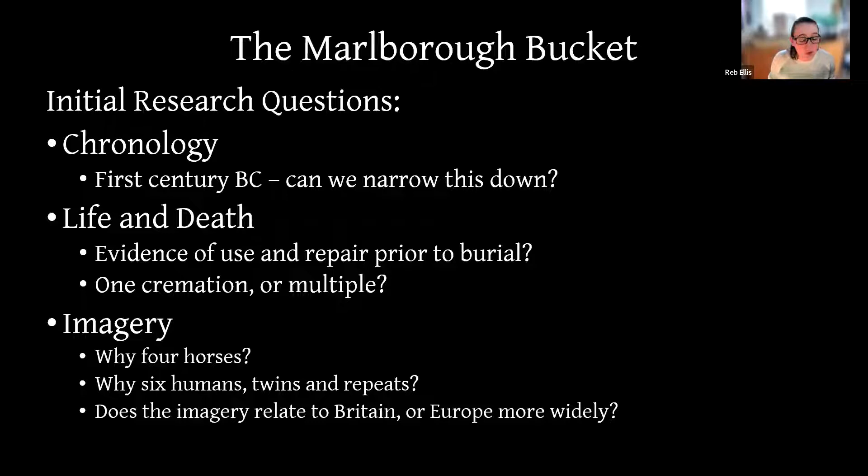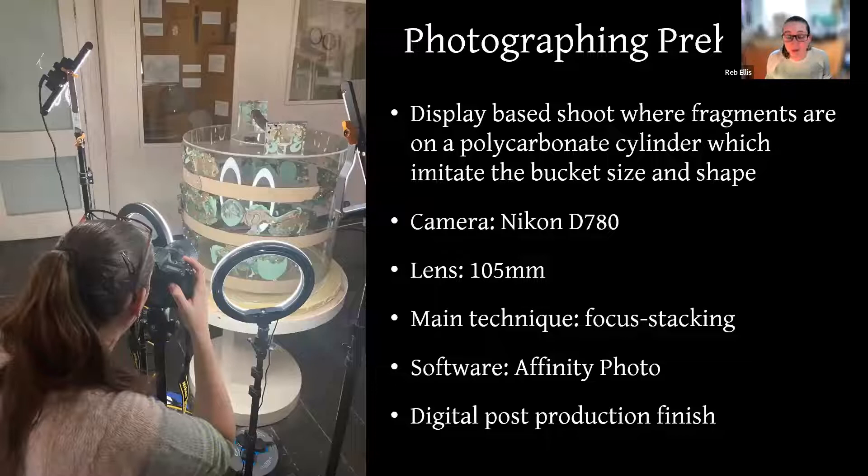After a 600-mile round trip to visit the Marlborough Bucket in May 2021, it became clear the only way to study it effectively was to make a brand new photographic record. In February this year, myself and my partner Mike Haken did exactly that — a huge thanks to Lisa and Dave for their generosity in time and patience with us. This was a baptism of fire in artifact recording. Given the delicacy of the thin copper alloy, there was no way we were taking the pieces off display to photograph in a studio — so instead we did an in-display shoot to ensure safety and preservation.